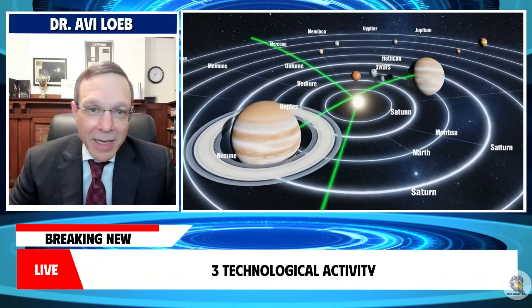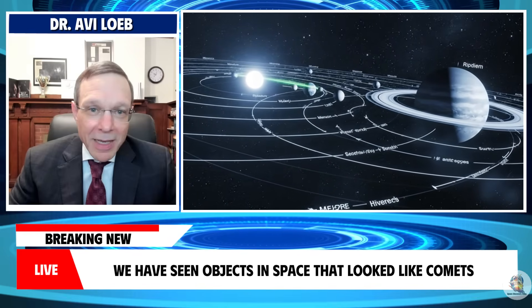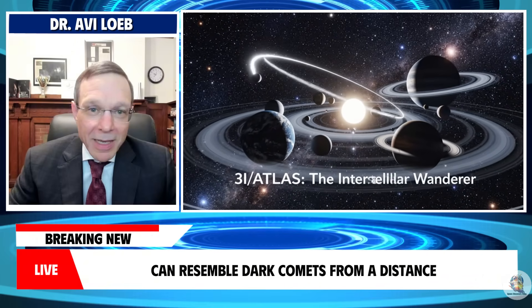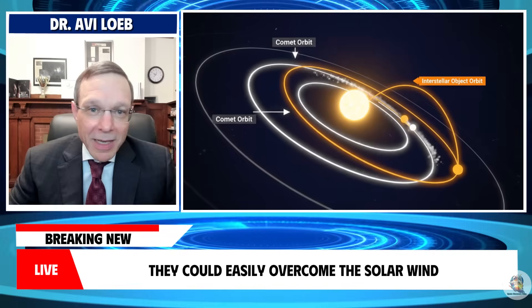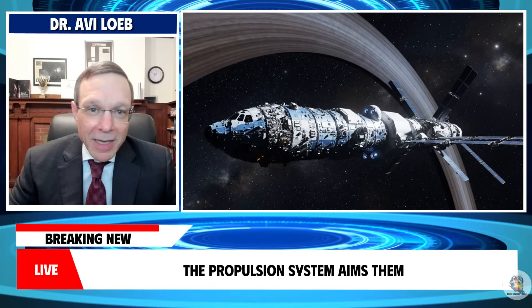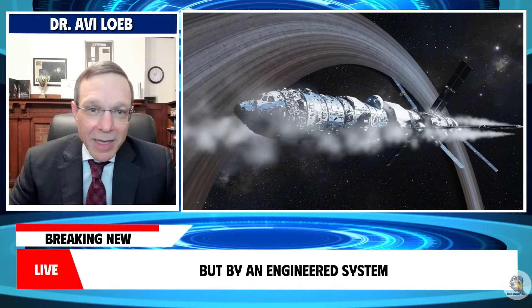Explanation three: technological activity. This is the explanation I disagree with, but about 80% of people consider it seriously. We have seen objects in space that looked like comets but were actually technological debris — NASA rocket boosters, SpaceX hardware, and other artificial objects can resemble dark comets from a distance. If the jets on 3i Atlas are thrusters rather than natural outgassing, they could easily overcome the solar wind. Thruster plumes would remain tightly collimated and point in whatever direction the propulsion system aims them. This would naturally explain why the jets appear to point toward the sun and are not being blown away — they would not be driven by solar heating but by an engineered system.